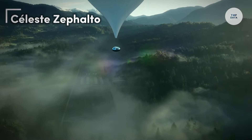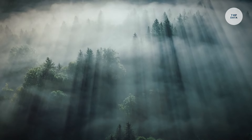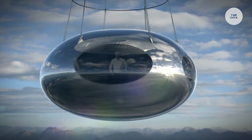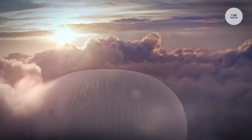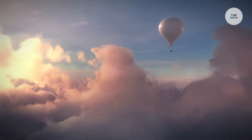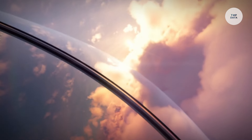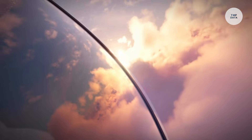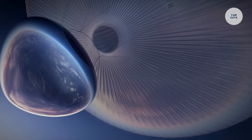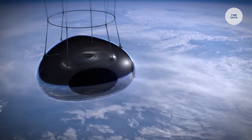CELESTE ZEPHALTO is an ultra-luxurious space balloon capsule created by ZEPHALTO, offering an unparalleled experience in space travel. Designed with interiors by renowned architect Joseph Durand, CELESTE aims to be the world's first luxury space travel experience, where passengers can indulge in Michelin-starred meals while soaring through the stratosphere. The capsule features the largest panoramic windows available, providing breathtaking views of Earth and beyond. Accommodating up to six guests, it boasts a spacious interior of 20 square meters, including three individual cabins for comfort.